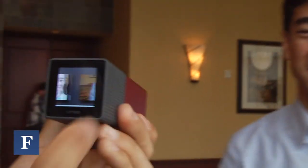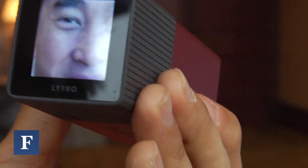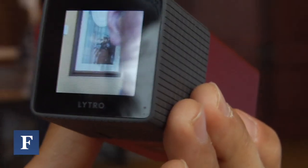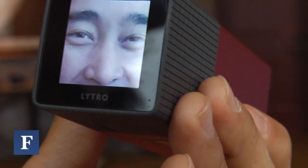For consumers, what that means is you can do things like refocus pictures after you've taken them. That's just the first thing that light field cameras do, but even that in itself is pretty different than what normal cameras have done in the past.